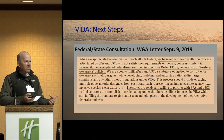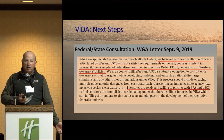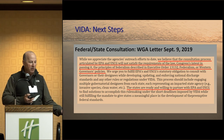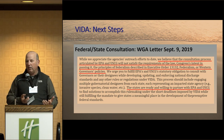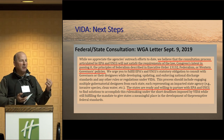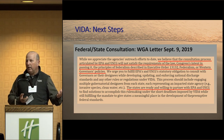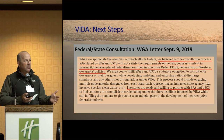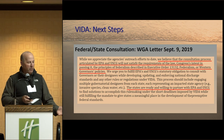The Western Governors Association issued a letter on September 9th basically saying we don't believe the consultation process EPA has laid out is sufficient to meet the intent of VIDA, and the states are ready and willing to partner with EPA and Coast Guard. It seems like four years is a long time, but when you talk about rulemaking processes, EPA has to issue their draft rules probably in January, so they're trying to get everything ready. They're saying they can't do the consultation with the states in addition. There's a lot of pushback. We want to be co-partners, co-regulators in this situation.